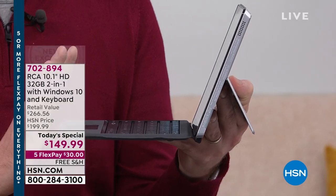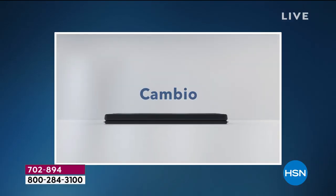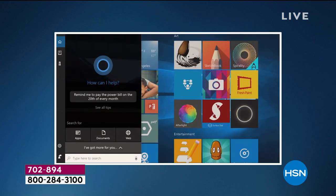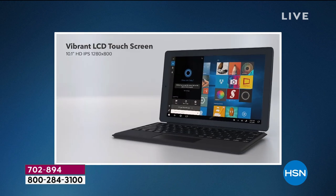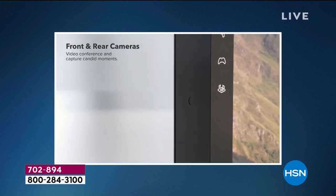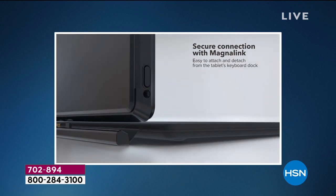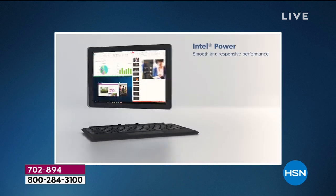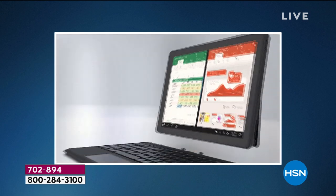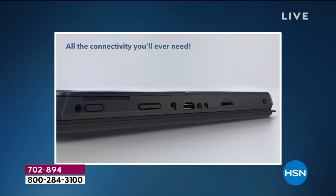Keep in mind this is RCA — a brand that's been around for over a hundred years, bringing us amazing technology from radios and televisions to now two-in-one tablets. It has a vibrant touchscreen, everything in high definition, a six-hour battery, two cameras — one front, one rear — the special Magna Link connection, and an Intel processor inside with 32 gigabytes of memory expandable to 128.